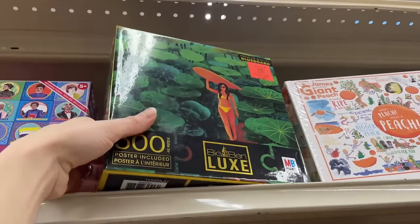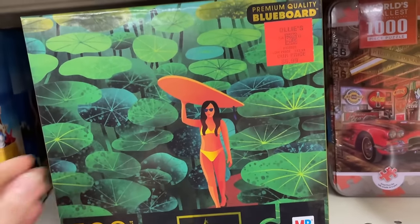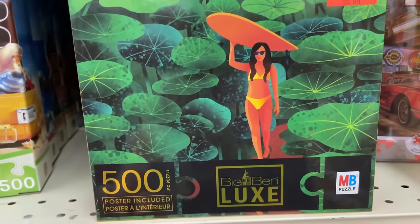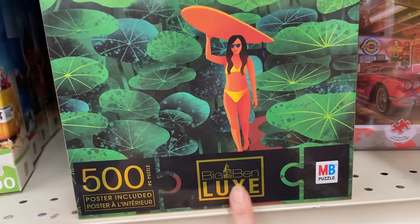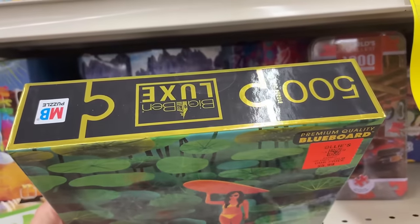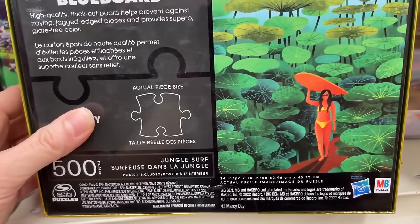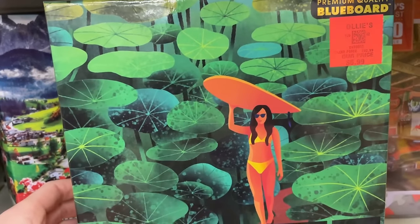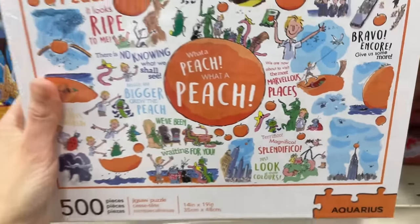We're getting up in price now. This is a Milton Bradley puzzle — premium quality blue board, probably what you're paying the extra dollar for. It's 500 pieces with a poster. Big Ben Luxe — I don't know what that collection is. The puzzle is called Jungle Surf. She's so little — those lily pads are bigger than her! Then we have this one from Aquarius, a 500-piece James and the Giant Peach. I have an Aquarius Harry Potter puzzle at home I haven't tried yet.